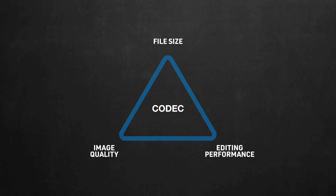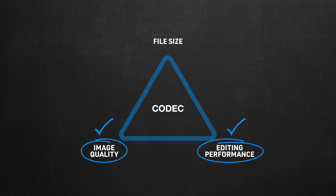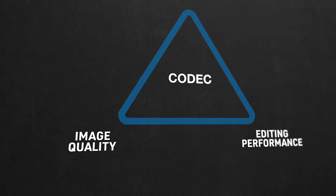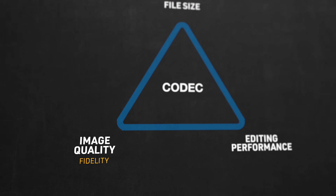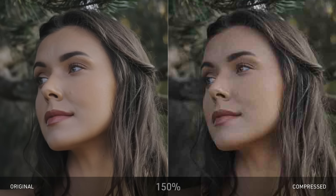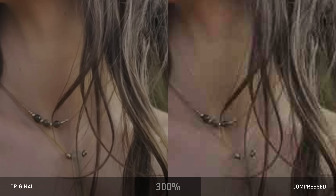Each codec offers two of three attributes at the expense of the third. If you need high quality image and great editing performance, the cost will be a big file size. Quality is about how closely the compressed image resembles the original — image fidelity. The smaller you need the file to be, the stronger the compression, and the further from the original. That's what codecs compete for: getting as small as possible while maintaining the most image fidelity.